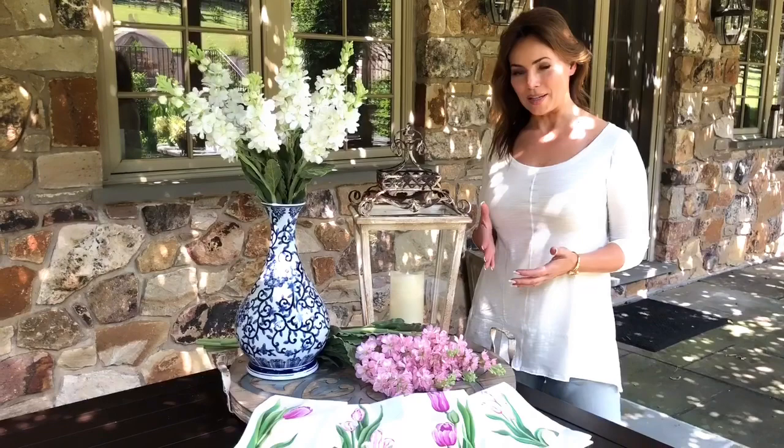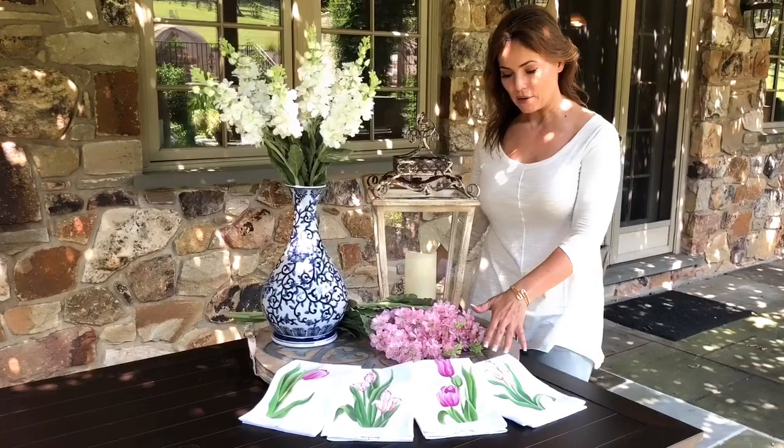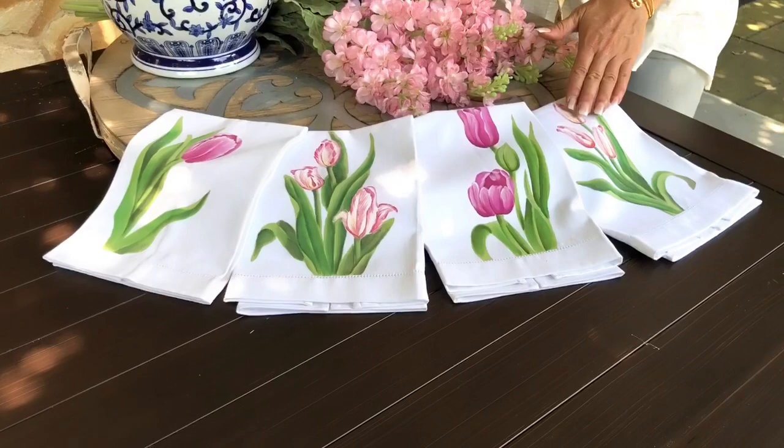One of the things that is so easy to decorate with and use when you're entertaining — it makes your home look beautiful and your entertaining special — are these beautiful little towels. They have four different pieces of artwork with beautiful pink tulips.